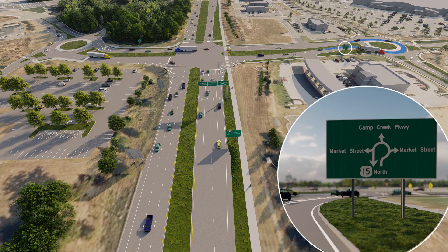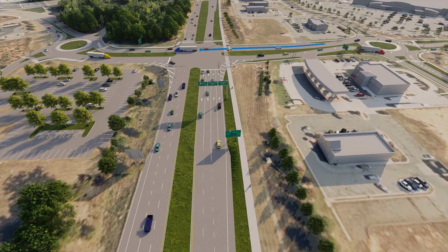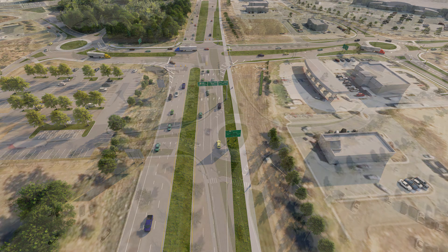Next, make a U-turn through the roundabout. Lastly, travel straight through the signalized intersection to your destination on Spring Creek Parkway.